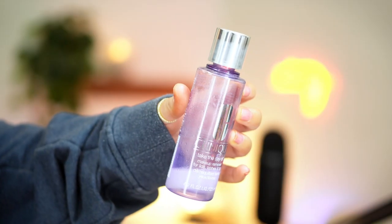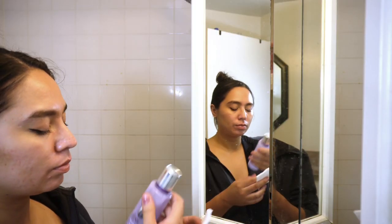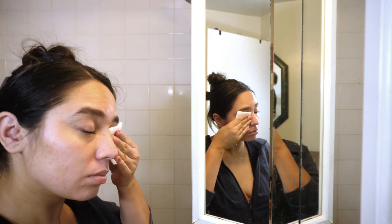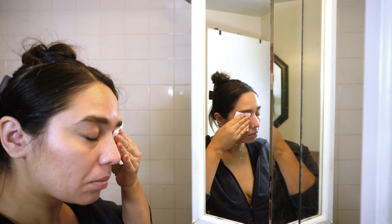First things first, when I get home from work or from anything, I usually have a face of makeup on so I like to double cleanse. The first thing I try to remove is my eye makeup, meaning my mascara. Mascara is a little bit harder to remove with cleanser, so I like to go in with the Clinique Take the Day Off makeup remover. I actually prefer the balm version. You have to shake this one and put it on a cotton pad, soak it for a couple seconds, and then remove my mascara. The balm I prefer because you don't have to shake it. I really do like the Take the Day Off line.